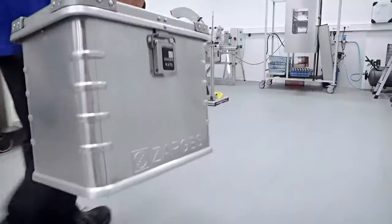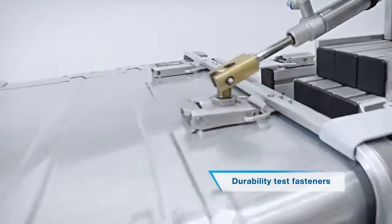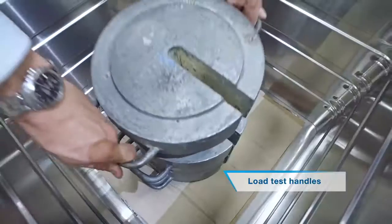Norms are important and, of course, a prerequisite. But here at Sagi's, we go beyond. We test our products to maximize functionality and longevity without any compromises.